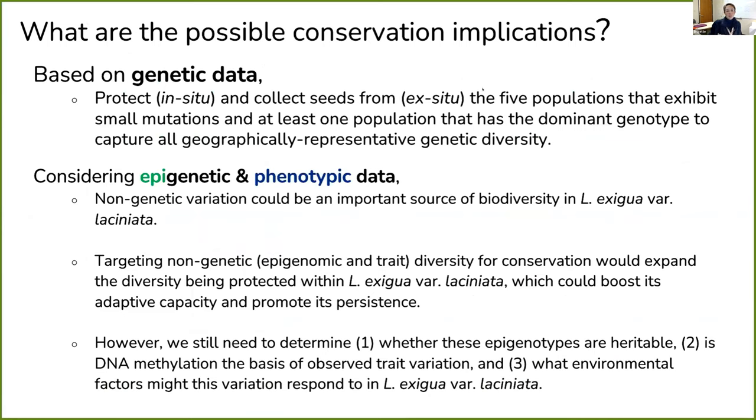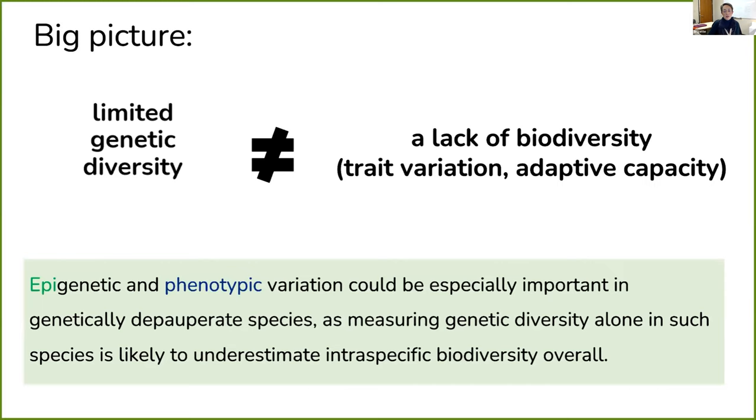The possible conservation implications: based on genetic data alone, we would protect and collect seeds from the five populations that exhibit small mutations and at least one population with the dominant genotype to capture all geographically representative genetic diversity. But considering epigenetic and phenotypic data, non-genetic variation could be an important source of biodiversity in this species, and targeting this diversity for conservation could expand the diversity being protected and boost adaptive capacity. We still need to understand whether this epigenomic variation is heritable, whether DNA methylation is the basis of trait variation, and what environmental factors this variation responds to. Big picture: limited genetic diversity does not equal a lack of biodiversity. Epigenetic and phenotypic variation could be especially important in genetically depauperate species, as measuring genetic diversity alone is likely to underestimate interspecific biodiversity overall.